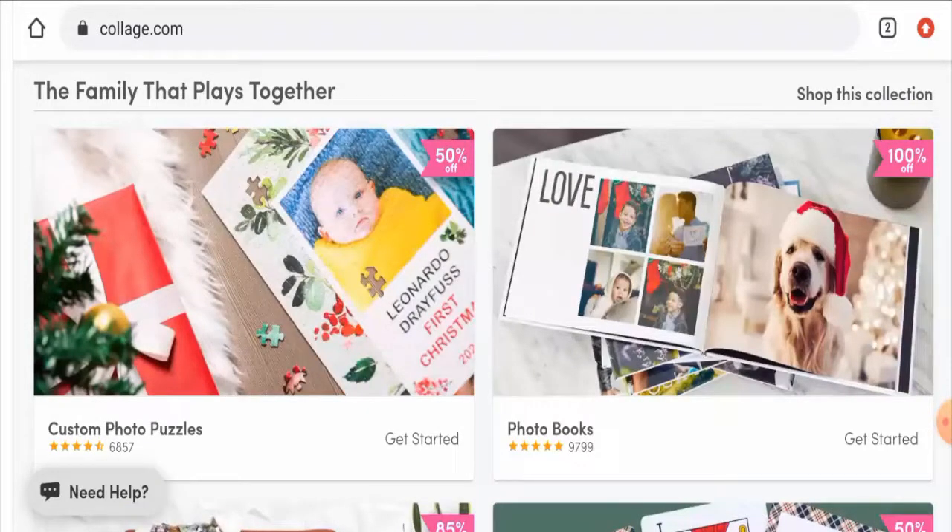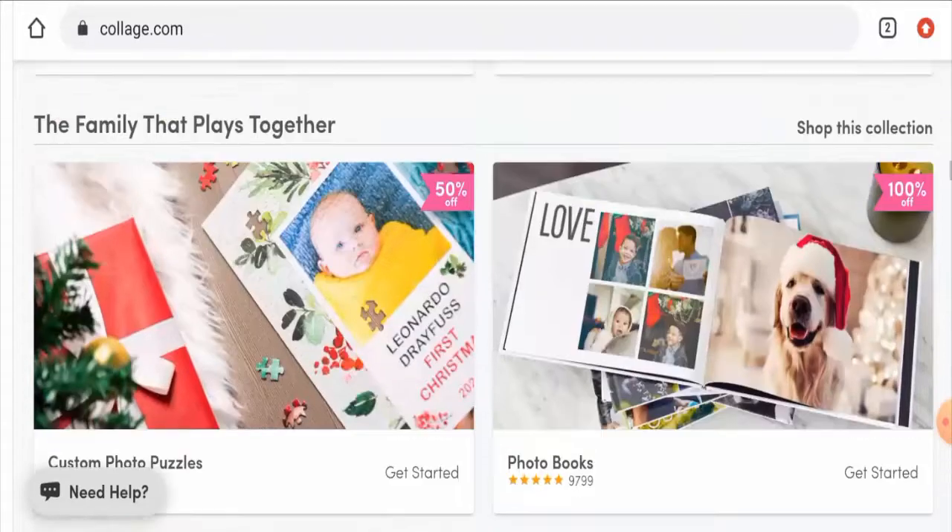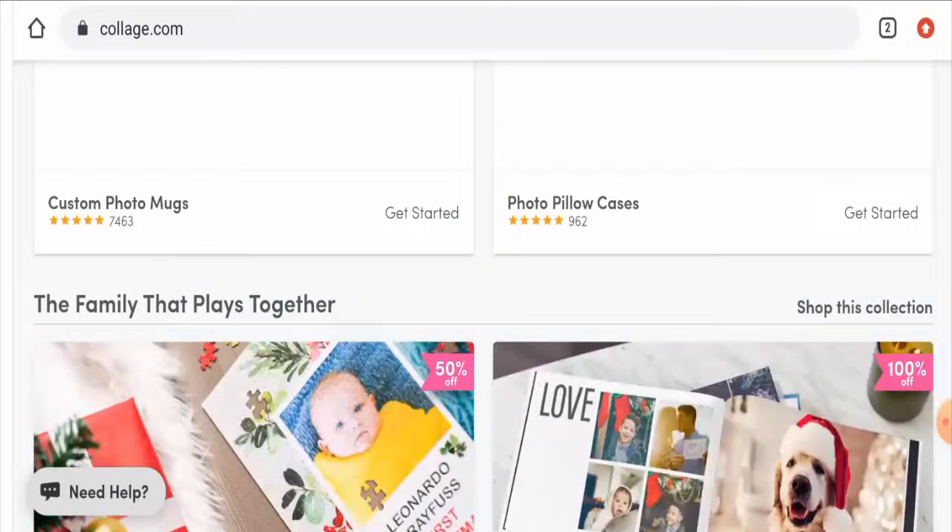Looking at collage.com reviews, we found reviews on Trustpilot with a 3.1 rating and there are mixed reviews. The trust score of this website is 96 and the business trust ranking is 75.8, which is a very good sign. The content quality also seems fine.